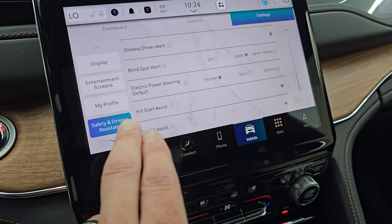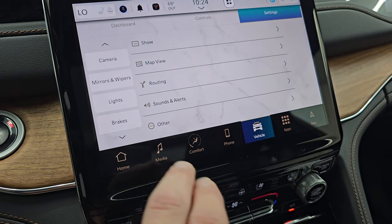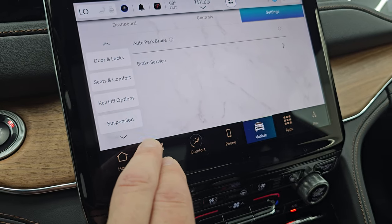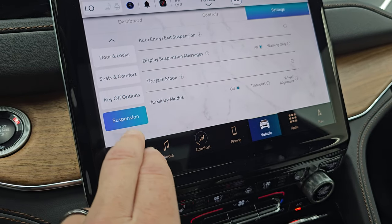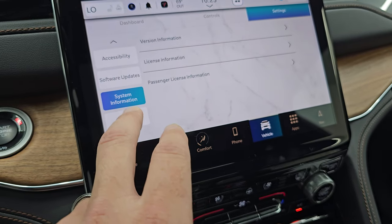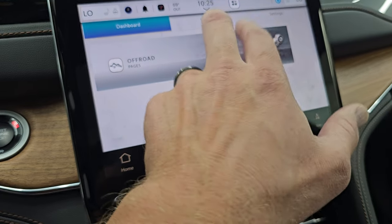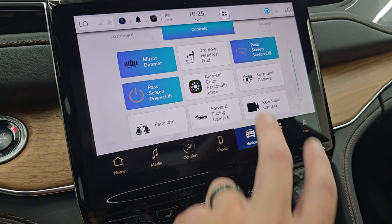That's all under vehicle settings — clock, date, Bluetooth, voice, navigation, cameras, mirrors, wipers, lights, brakes, doors, locks, seats, key-off options, suspension options, accessibility, software updates, information reset. I mean, I could spend an hour just going over this radio — which we're going to go over some of this.